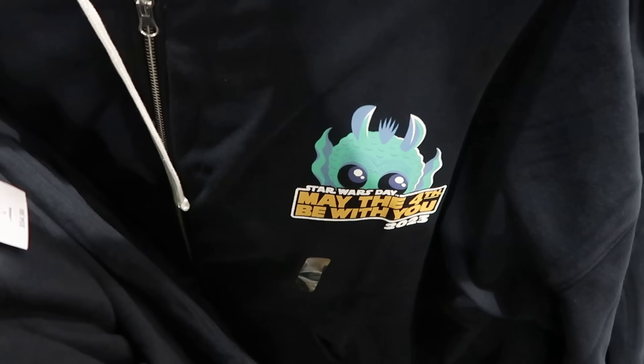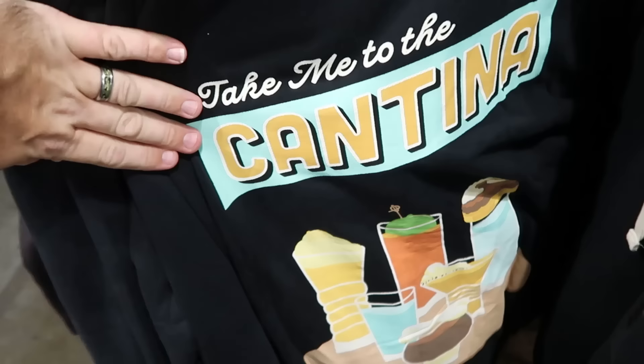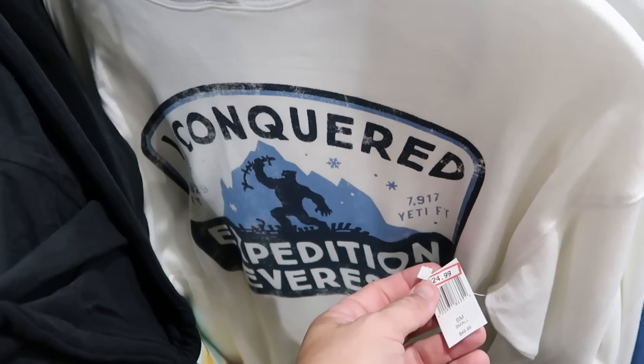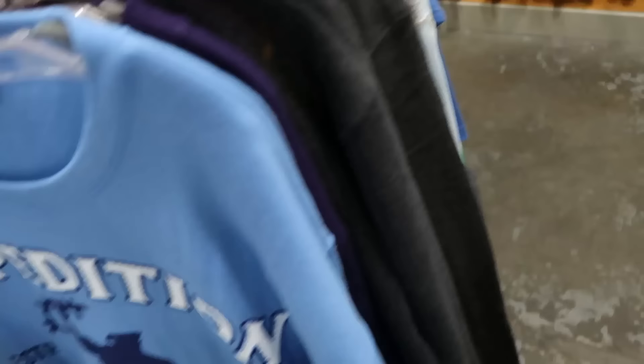On another rack there's a Star Wars Day full-zip hoodie — 'May the Fourth Be With You 2023' with Greedo on the front for $25, marked down from $55, with a back graphic that says 'Take Me to the Cantina.' There's a women's pullover hoodie that says 'I Conquered Expedition Everest' with the yeti pulling up the track for $25, marked down from $50. Another pullover sweatshirt with the same Expedition Everest design established 2006 is $20, marked down from $45.